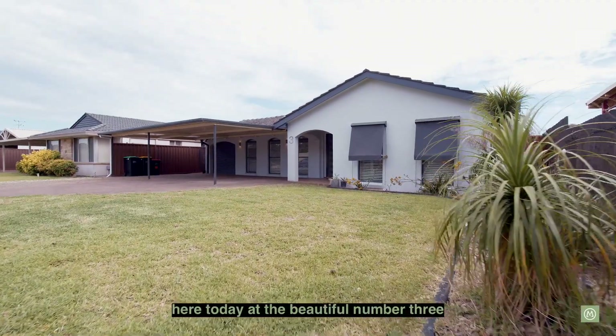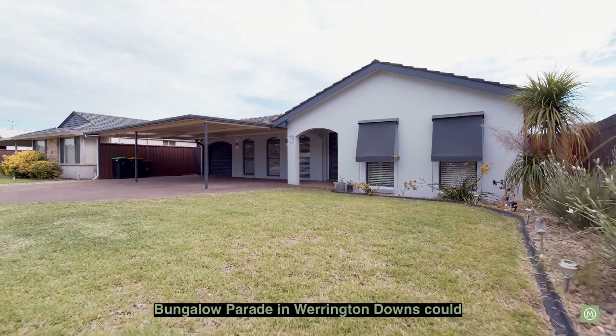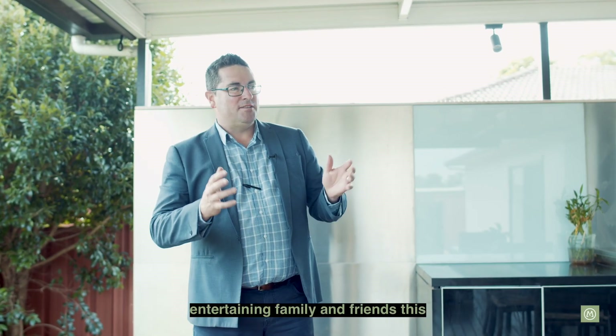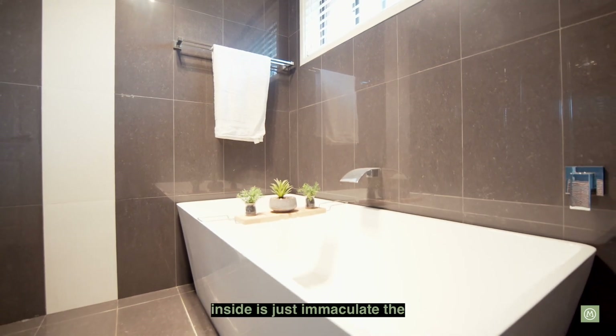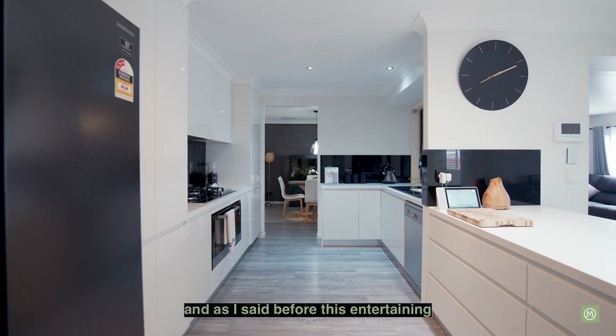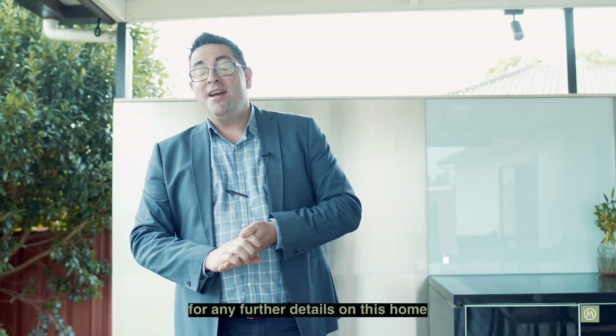Beautiful number three Bungalow Parade in Warrington Downs — could you imagine entertaining family and friends at this magnificent property? Inside is just immaculate, the magnificent renovations, and as I said before, this entertaining space here is absolutely brilliant too. For any further details on this home, don't hesitate to get in contact with me. My name's Paul — enjoy your day.